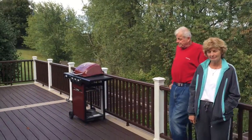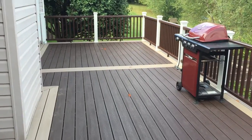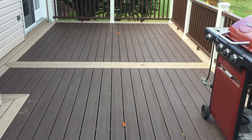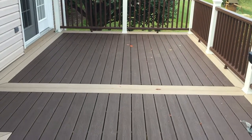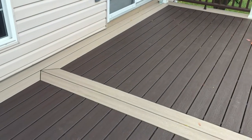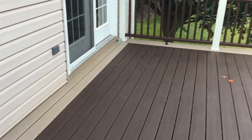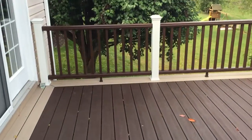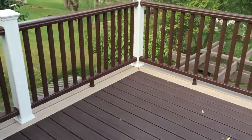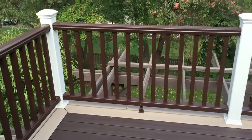Thank you very much. So this is a 12 by 36 Trex Transcend deck. It was so long we had to actually divide it up into three sections — three 12-foot sections. And instead of having all the seams and things butted together, we came up with this bordering or picture framing, and the name of the color is Rope Swing, and the color is Vintage Lantern.